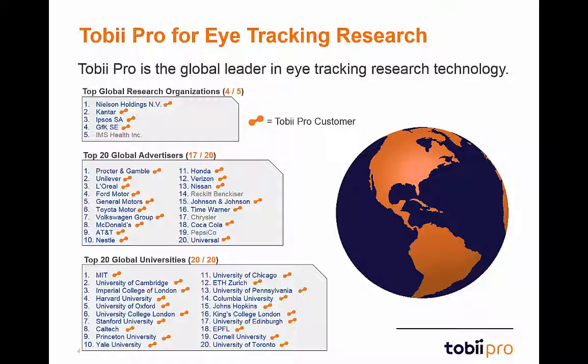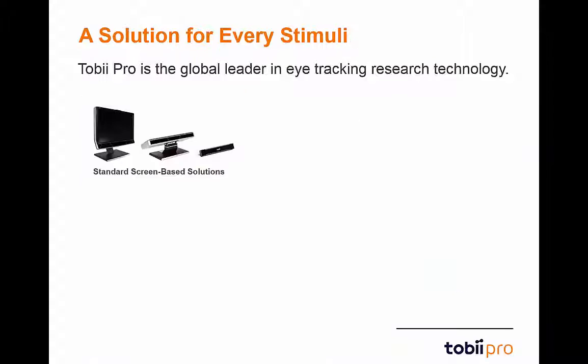We have a well-respected name that we back with outstanding products, performance, and support. While we offer world-class support in eye-tracking services, the reason that we've been able to achieve such success in the field is certainly our fantastic eye-tracking systems.